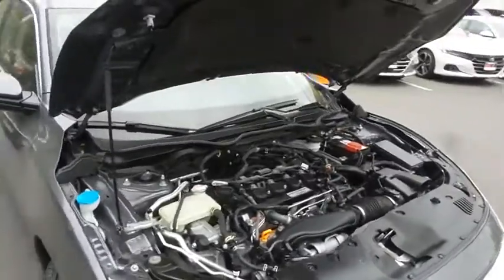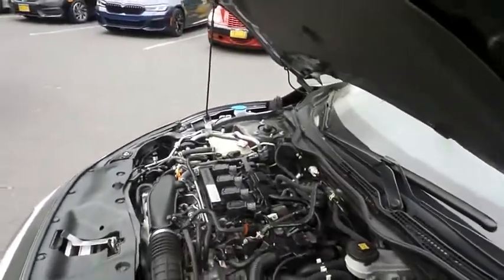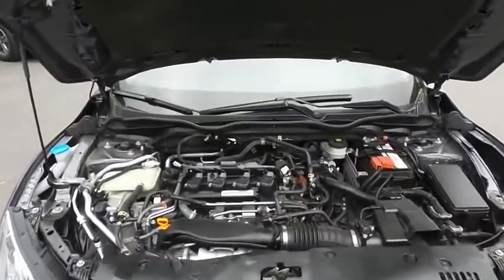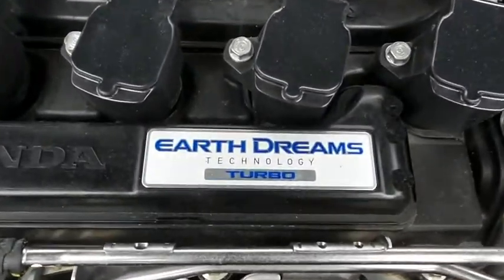The Honda 16-valve dual overhead cam turbocharged 1.5-liter I-VTEC 4-cylinder engine has plenty of power. The Civic is a blast to drive, and equipped with the Econ button and EarthDreams technology, it gets an outstanding 42 miles per gallon on the highway.